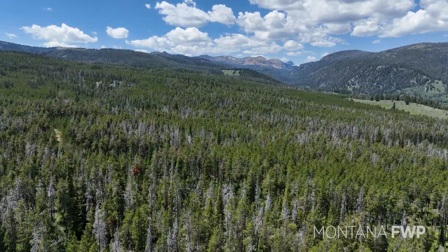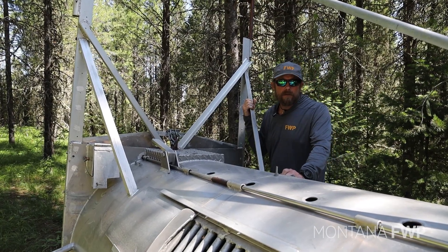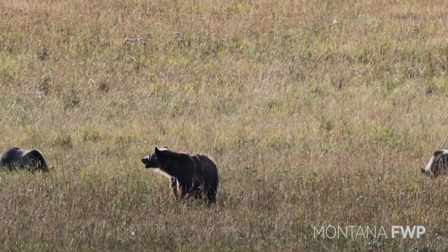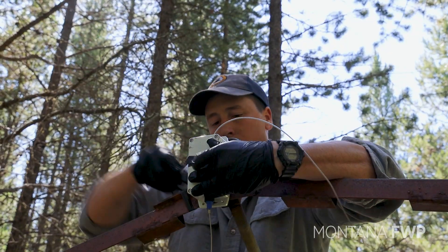As far as the Gravelly Mountains go, bears can do everything they need to do in here. A female can set up a home range and spend her entire life cruising around without ever being seen by anybody. So it's a great research trap site, and it's an important part of the process for us when it comes to grizzly bears in Montana.